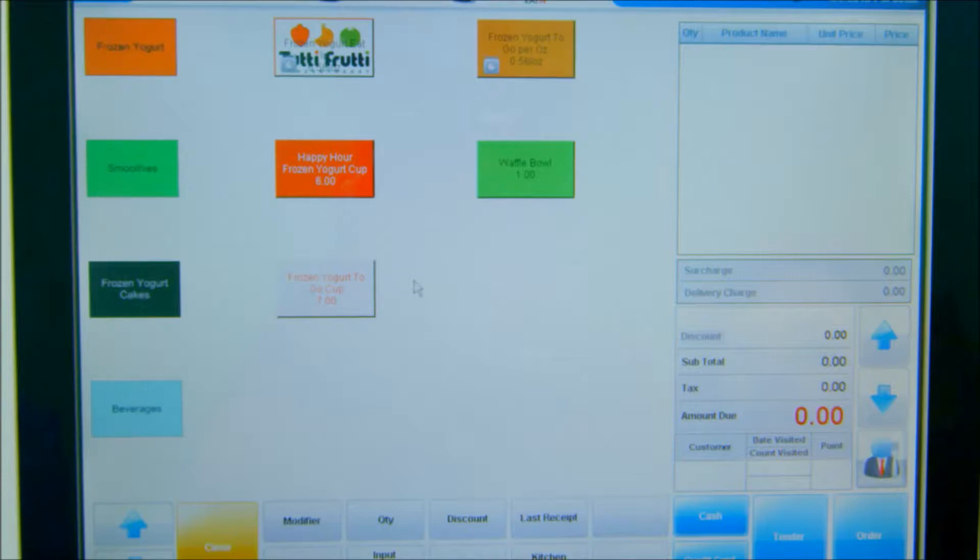The page is set to the frozen yogurt category by default for efficiency. This category's page on the top includes frozen yogurt to go and frozen yogurt for Eat In. Both items are sold by weight. Happy hour frozen yogurt by cup, waffle bowl, and prepared frozen yogurt cup to go are also listed.